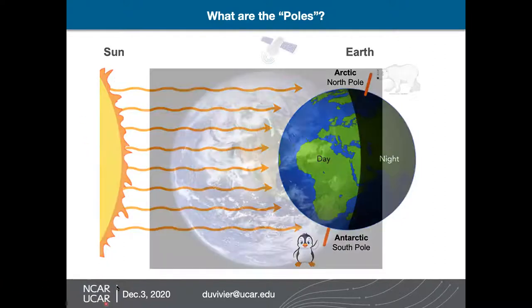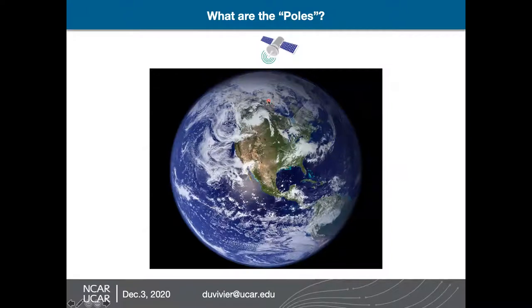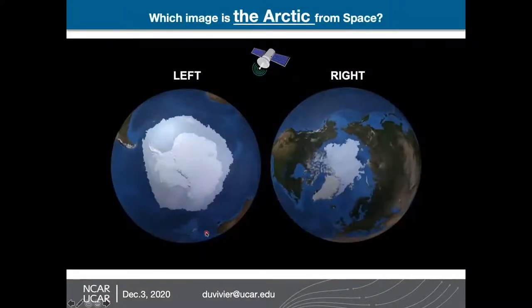One thing that scientists often do is think about looking at Earth from different angles. If you were in a satellite above Earth and you looked at a picture of the earth — this is a composite of satellite images — and you look up at the North Pole, just think about what you're seeing. North America is right here in the center of this image, so Colorado is right here along the mountains. If you were in the satellite looking down at the North Pole, you would see a lot of white — some of this white is ice on land and some is ice on the ocean. Which image is showing the Arctic as you would see it from space?